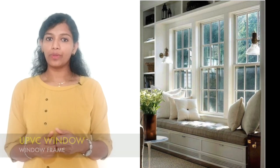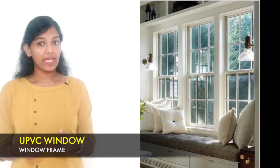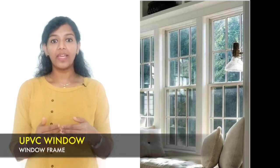As for uPVC window, the uPVC windows are eco-friendly windows. They are recyclable, require very less energy to convert raw materials to the finished product, and they are highly energy efficient.